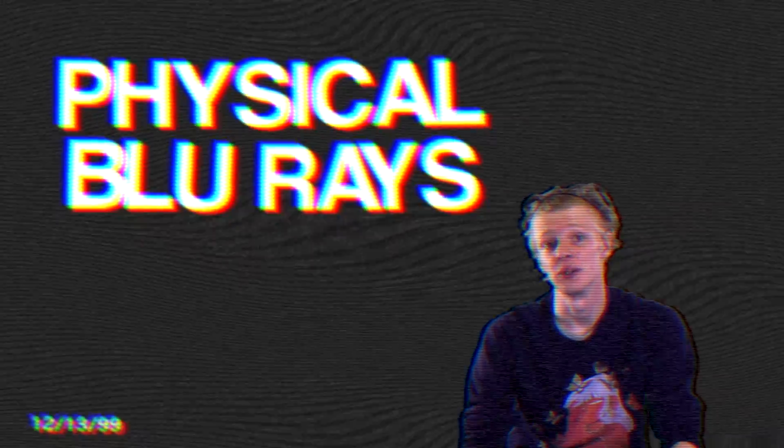Since the beginning of time, my friends and family have constantly questioned my life choices, often asking things such as, 'Who invited him?' and 'Ew.' But the one thing they've questioned me most about in my entire life is why I still buy physical Blu-rays.